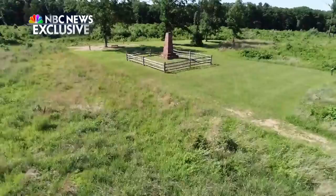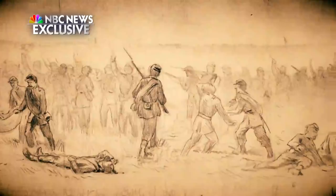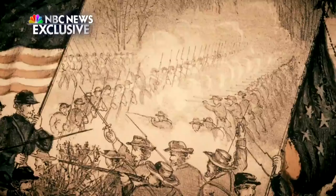We're at the site of the Union charge on the unfinished railroad, and this is some of the heaviest action that took place during the Second Battle of Manassas. In the afternoon of August 30th, 1862, it was a hot day, well into the 90s, and these 10,000 troops had to charge across up to 600 acres of open ground uphill. They were being struck the entire way by artillery fire.